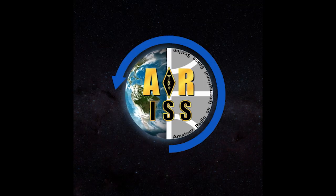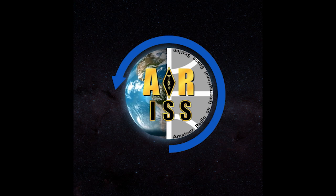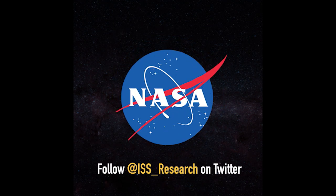NAISS, this is NAISSJ, over. NAISS, this is NAISSJ, over. NAISSJ, from NAISS, over.